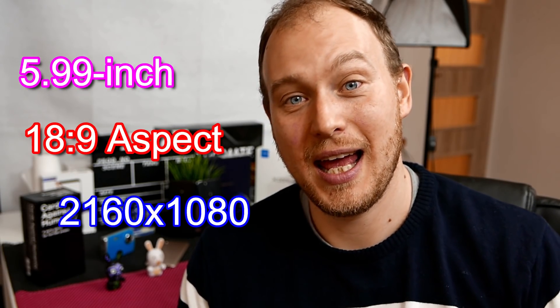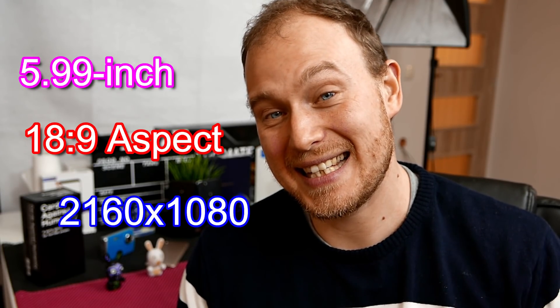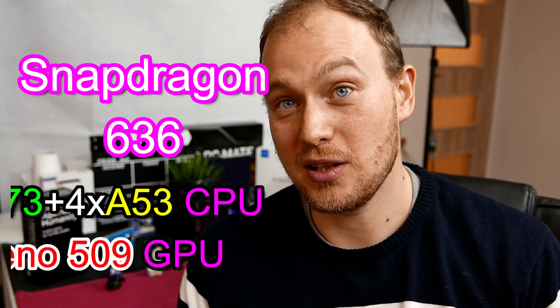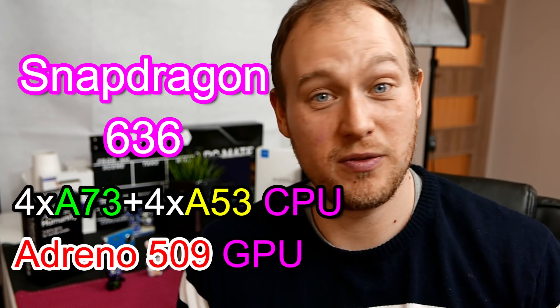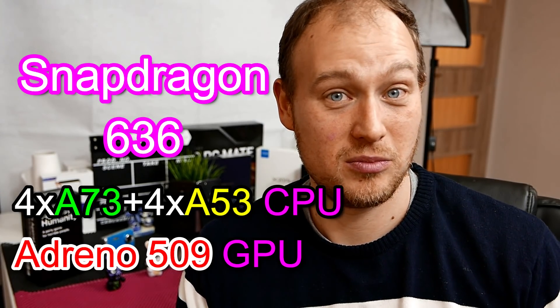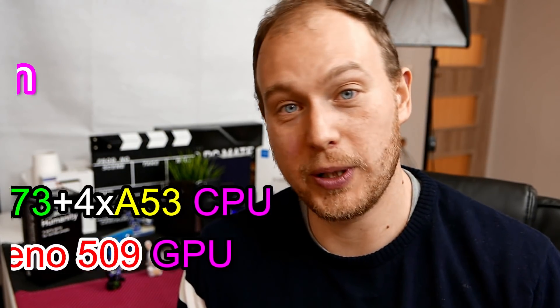First of all, you get a 5.99-inch Full HD+ 18:9 display, then you get the Snapdragon 636, which is essentially a slightly cut-down Snapdragon 660. So you get last year's $400 phone performance in a $250 package. Nothing really beats that when it comes to performance per price point.